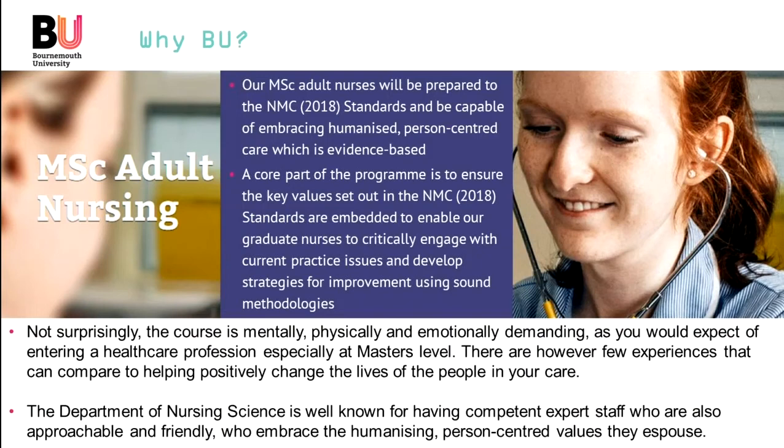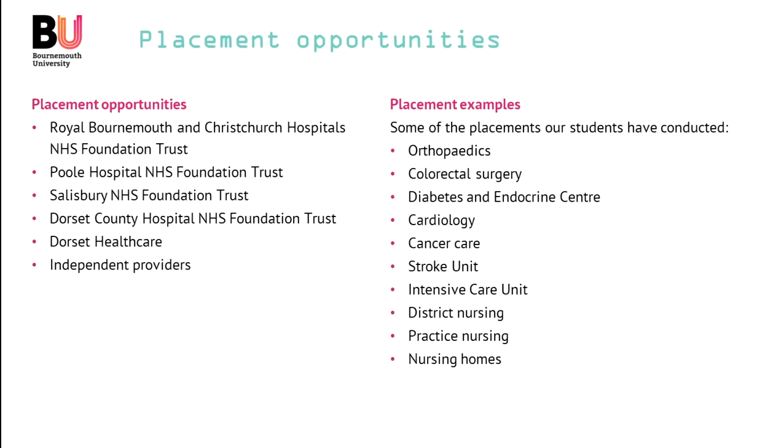The course is mentally, physically and emotionally demanding, as you would expect of entering a healthcare profession, especially at master's level. The course involves learning about people and working with people when they're often at the lowest ebb in their lives. There are, however, few experiences that can compare to helping positively change the lives of the people in your care — and that's what being a nurse can enable you to do. The Department of Nursing Science is well known for having competent, expert staff who are also approachable and friendly, who embrace the humanising person-centred values they espouse. They're there to help and guide you to be successful in this programme, including myself as programme leader.